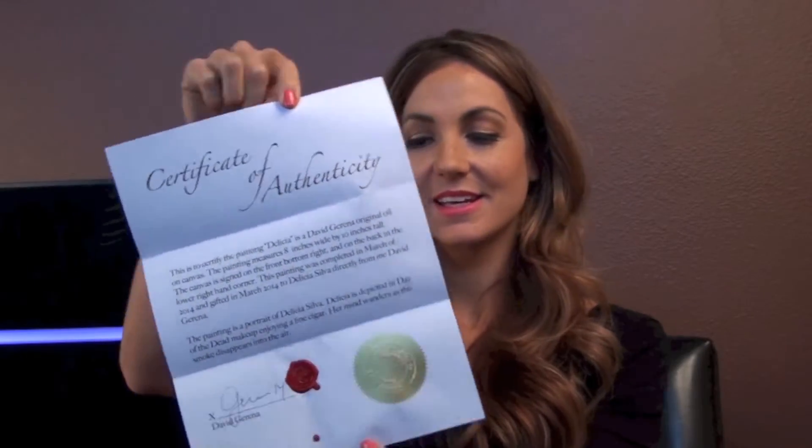So first off, I have a little envelope here. A certificate of authenticity for the painting entitled Delicia, a David Jarena original. So that's pretty neat. I like that — got a little seal and everything. Very cool. Thank you, David.